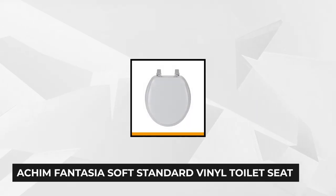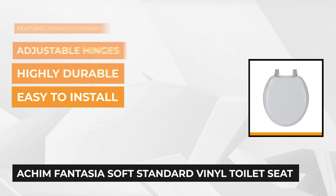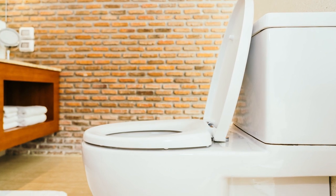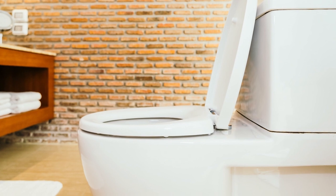At number two is the HM Fantasia 17-inch Soft Standard Vinyl Toilet Seat. This one-size-fits-all seat comes in white. Update your bathroom with this useful, practical toilet seat that'll give it a luxurious touch. Its dimensions are 18 by 18 by 17.5 inches and it weighs 3.25 ounces. It features a vinyl cover filled with foam cushioning that provides comfort, warmth, and softness, so you'll no longer dread those midnight excursions to the bathroom.